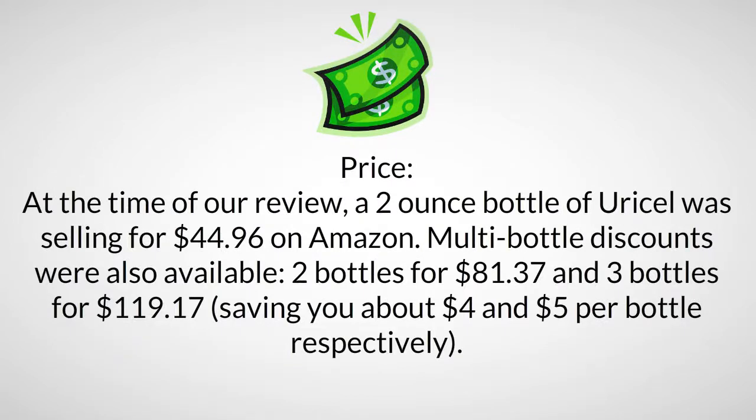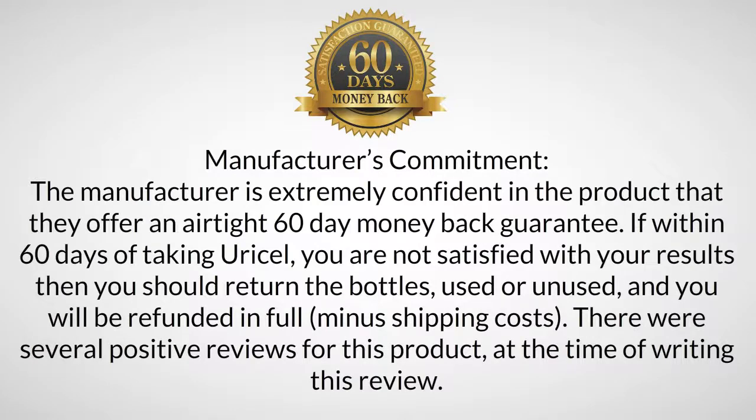Price: at the time of the review, a two-ounce bottle of Uracel was selling for $44.96 on Amazon. Multi-bottle discounts were also available: two bottles for $81.37 and three bottles for $119.17, saving you about $4 and $5 per bottle respectively.